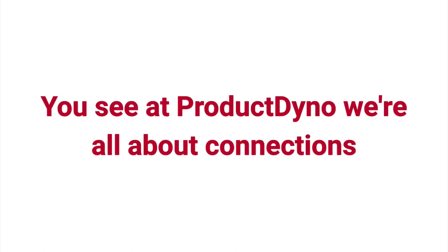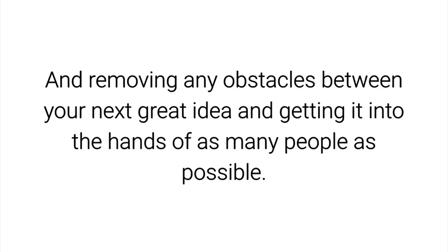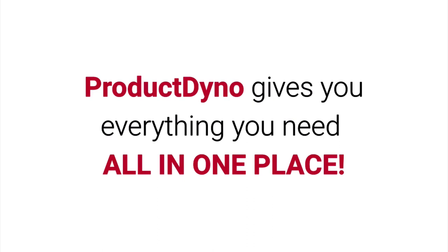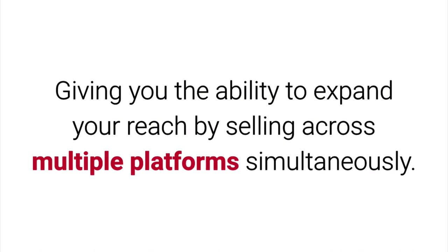You see, at Product Dino, we're all about connections. We're about bridging the gaps between sales and delivery, and removing any obstacles between your next great idea and getting it into the hands of as many people as possible. Product Dino gives you everything you need, all in one place — connecting your payment processor to beautiful, custom branded and secure download pages, giving you the ability to expand your reach by selling across multiple platforms simultaneously.